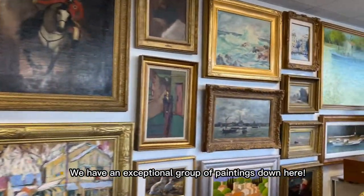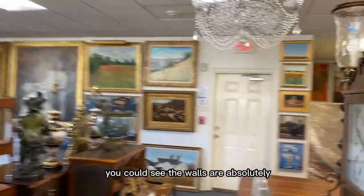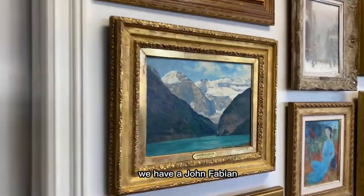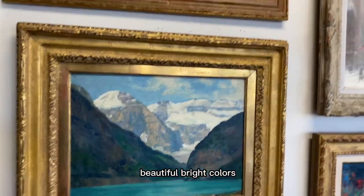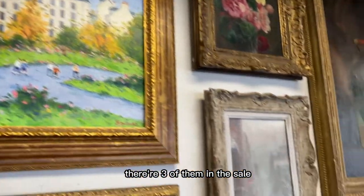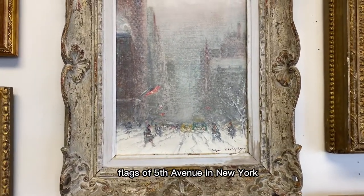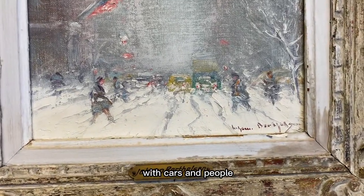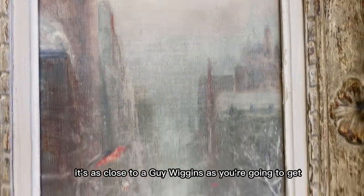We have an exceptional group of paintings down here. If you wanted to come in and preview, you could see the walls are absolutely just covered in artwork. We have a John Fabian — a great American painting with beautiful bright colors. We have a couple of Pierre Dubards, three of them in the sale. And I think this is a great example of a Johan Berthelsen, 'Flags of Fifth Avenue in New York,' with a really busy bottom — cars and people. It's a stunning painting, as close to a Guy Wiggins as you're going to get.